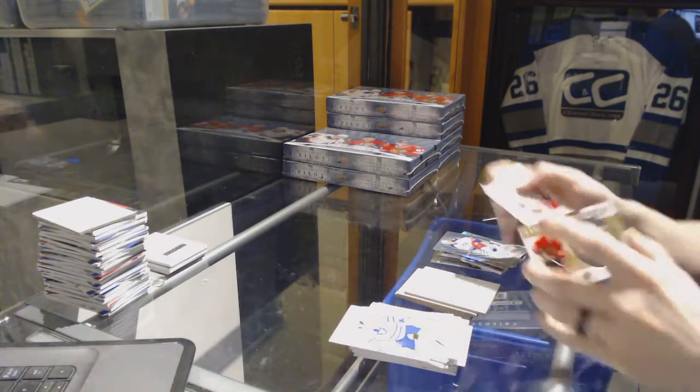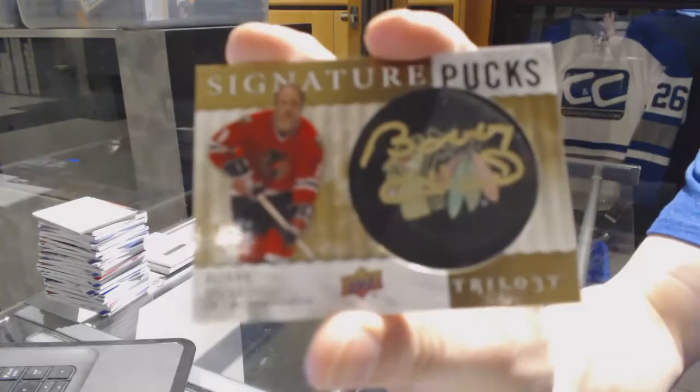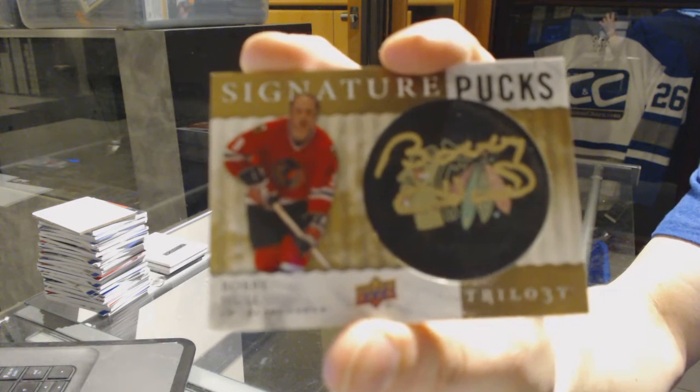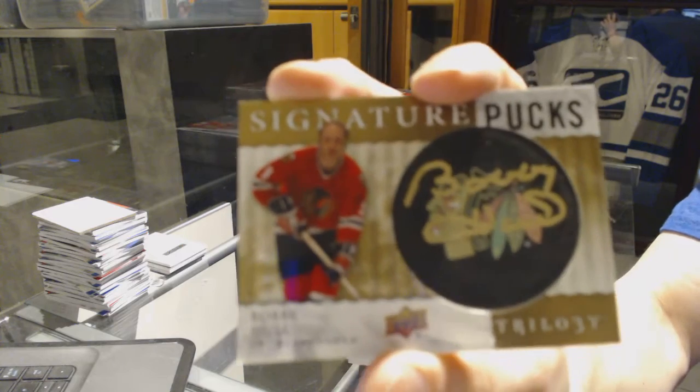Oh cool — we've got a signature pucks for the Chicago Blackhawks, Bobby Hull. Signature pucks for the Chicago Blackhawks, Bobby Hull.